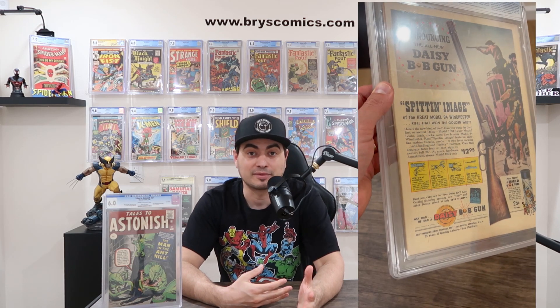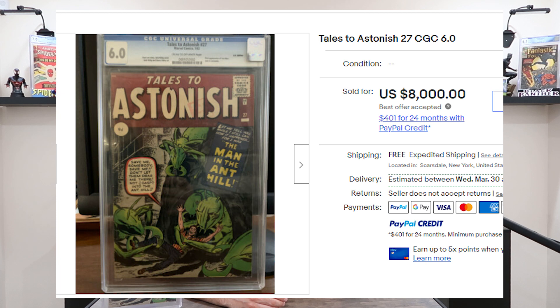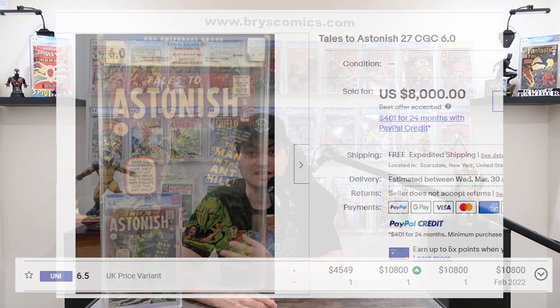I was bidding on a 7.0 at Comic Link that ended up going for $16,250, which was way more than I had to spend. Then I found this Pence copy — a CGC 6.0 on eBay listed for $9,000. I went to GPA and saw that a 6.5 Pence copy sold in February for $10,250, so I offered $8,000 to the seller and to my surprise he accepted. Seeing that I got this 6.0 for $8,000 and there was a 6.5 that sold for $10,250, I felt like it was a great deal and a really comfortable entry point for this book.